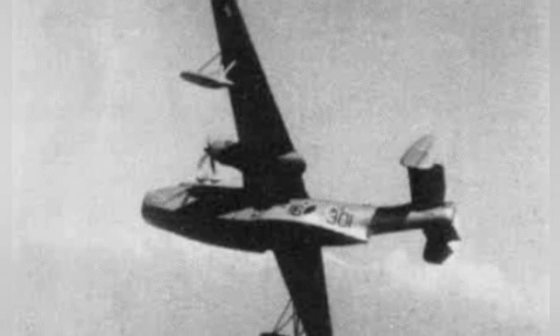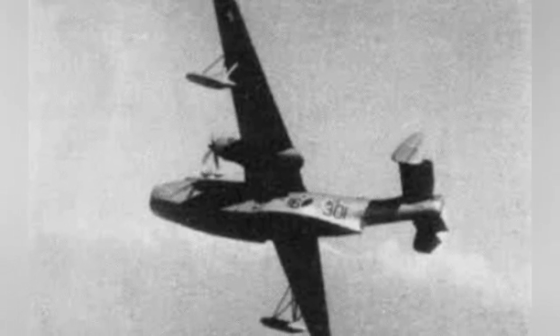A photo of a Dutch PBM-5A Mariner plane flying over New Guinea in the mid-1950s was featured in the October 1956 edition of the magazine.